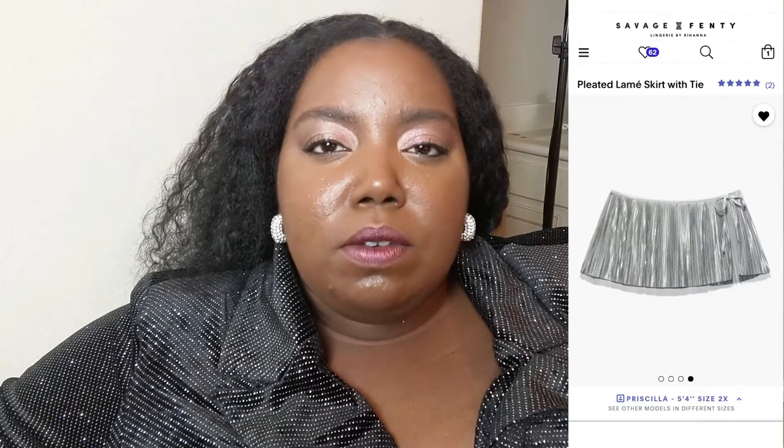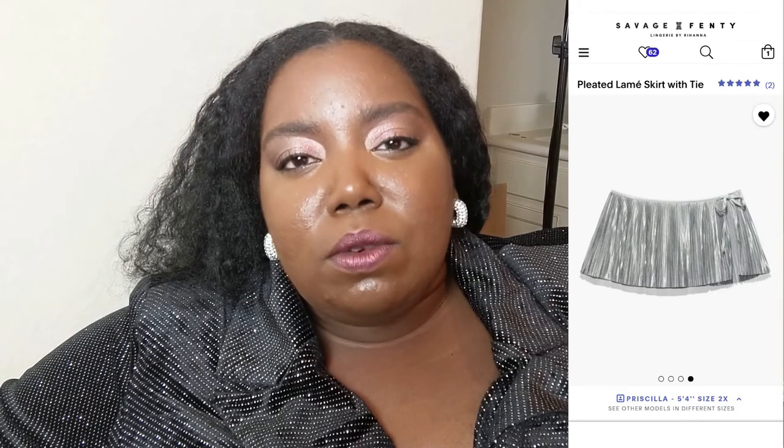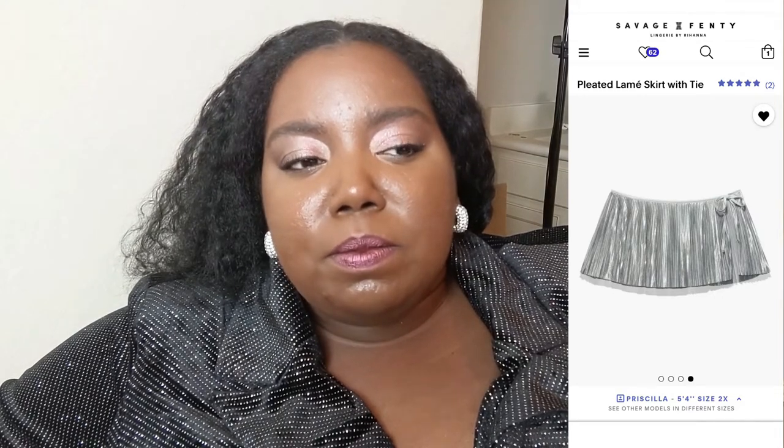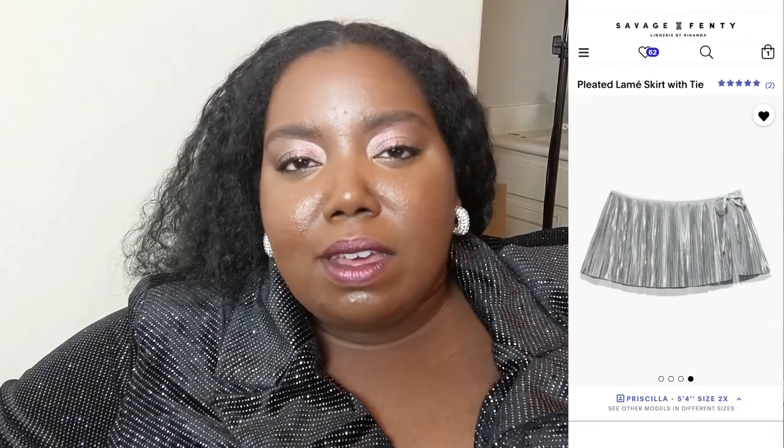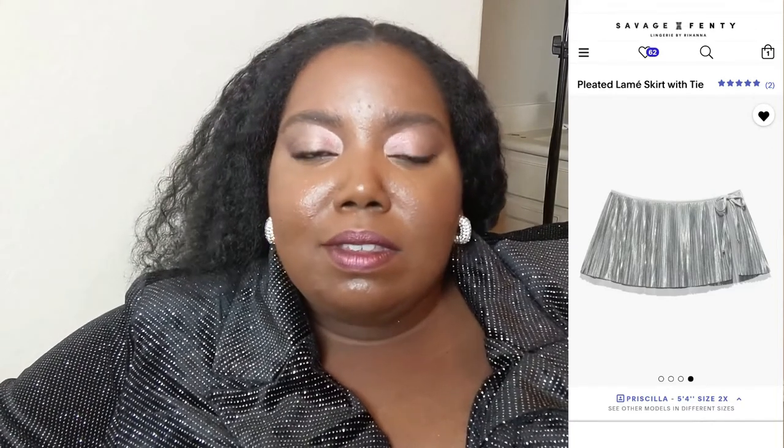Lastly, the pleated skirt — the silver one. It's really cute. I thought it wasn't going to work. I feel like it could have used a little more coverage on the side for me in particular, but it was doable. I just prefer the shorts a lot more. That piece was also in a 3X.